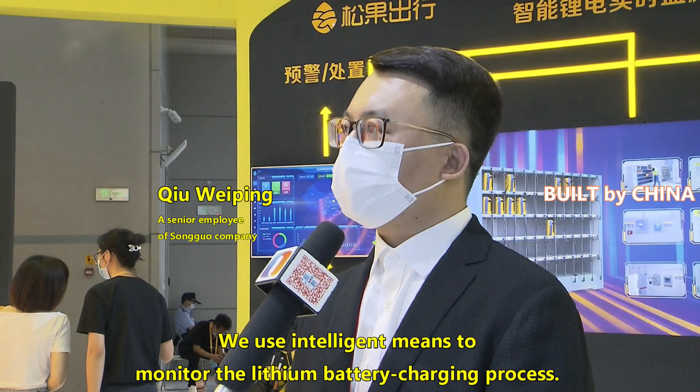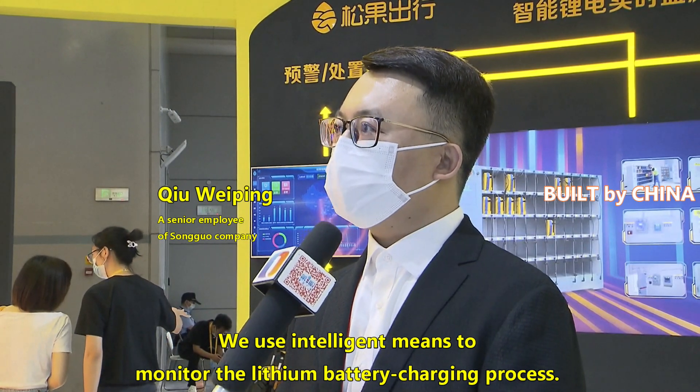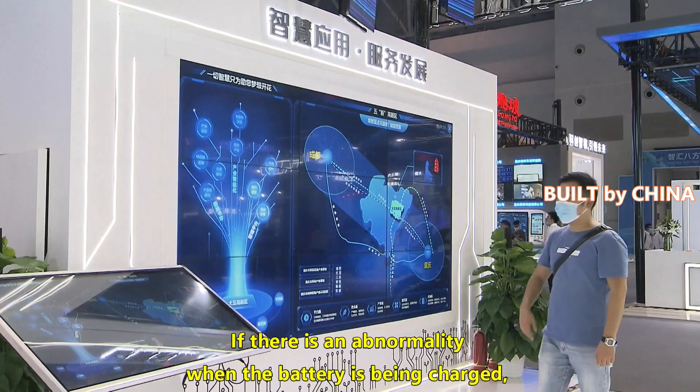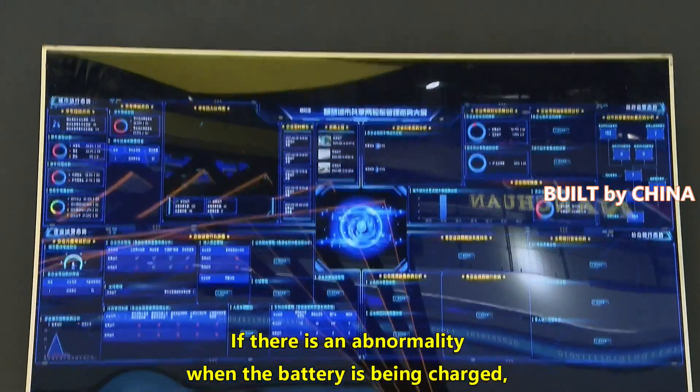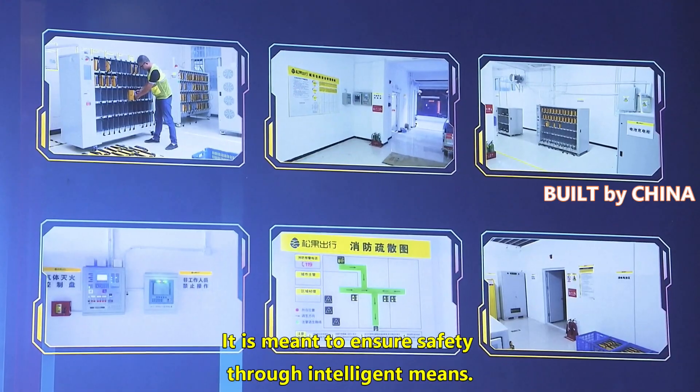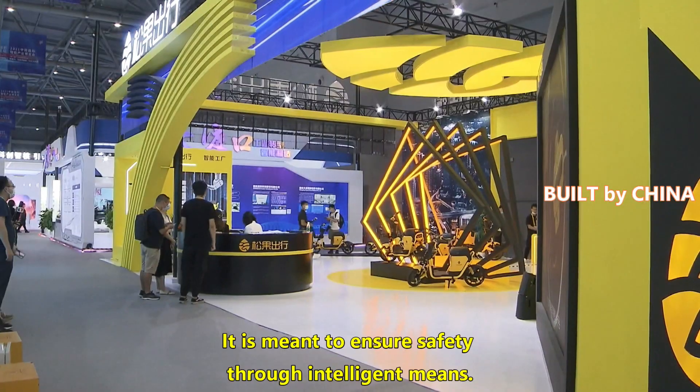We use technology tools to monitor all-time operating systems. When the power operating system is abnormal, we can quickly respond. We also use technology tools to provide safety.